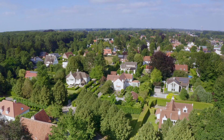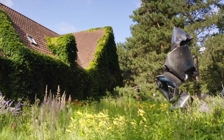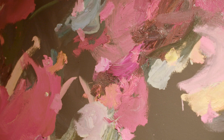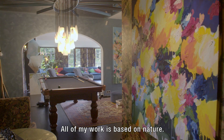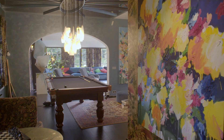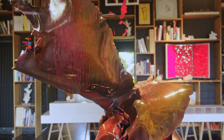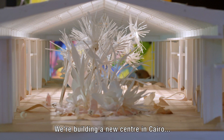Iñez is visiting Arne Quinze, a Belgian artist specialised in conceptual art. His studio is an old renovated stable, where nature and art blend together. All his work is based on nature. He uses vibrant colours and draws a lot of inspiration from nature, which he uses in his paintings and his publicly placed installations.